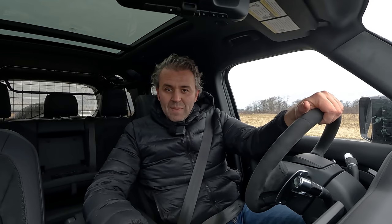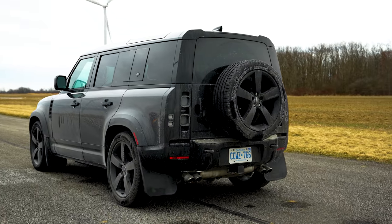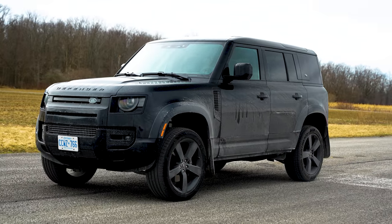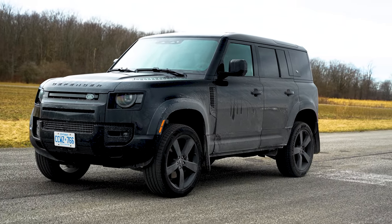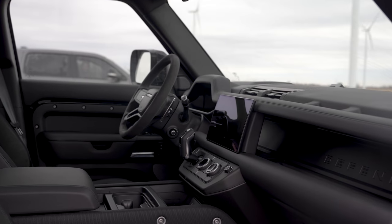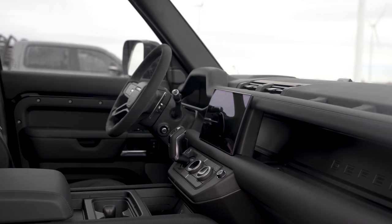Today I'm driving the first ever Defender V8 Supercharged. This is one of my favorite SUVs right now, and you've probably watched one of my reviews. It is quite an impressive vehicle — what they've done with this thing is quite special. The way it looks, the way it feels, the way it drives, the power — everything about this thing is just insane. It drives totally different from the standard Defender I've driven before.